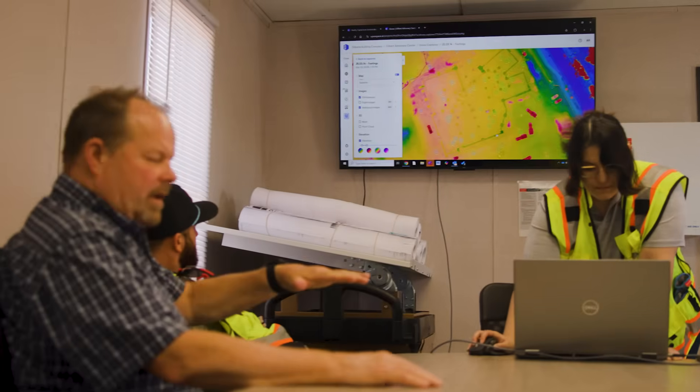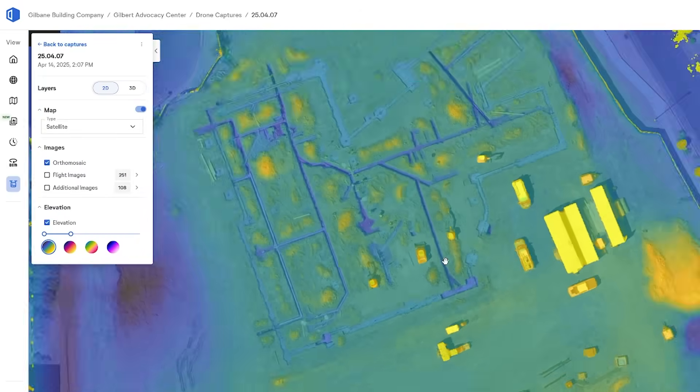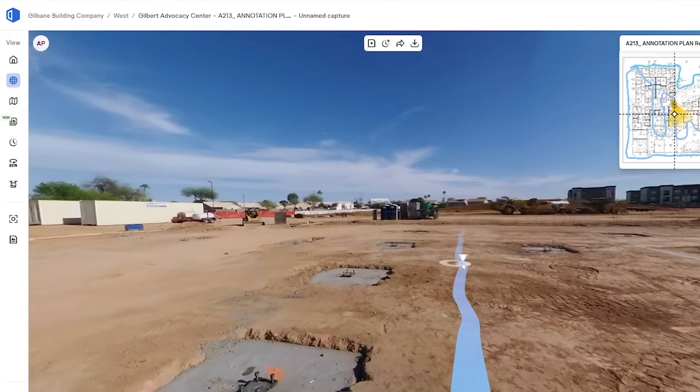Now I can see a multitude of things — not just a photograph where I can zoom in and the pixels look good, but I can also see things like topography. I can see the grading. They have an ability to tell me exactly where my site sits.